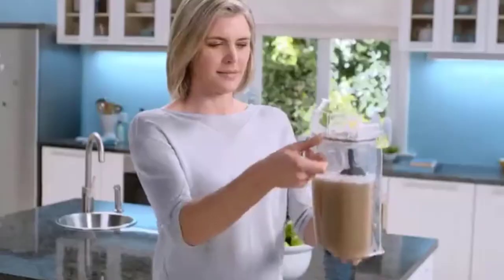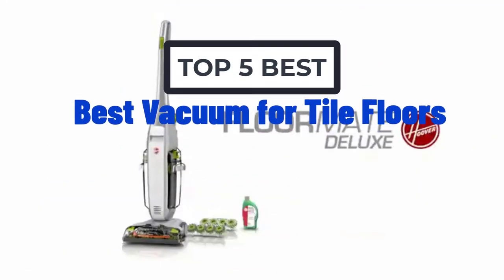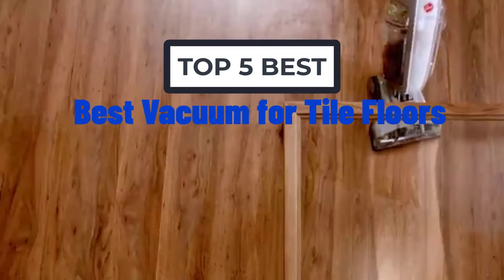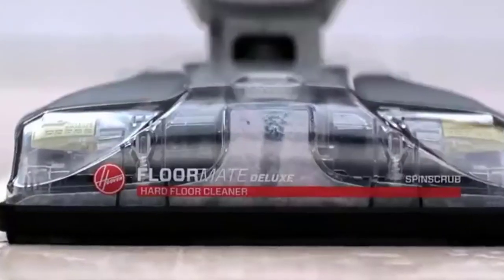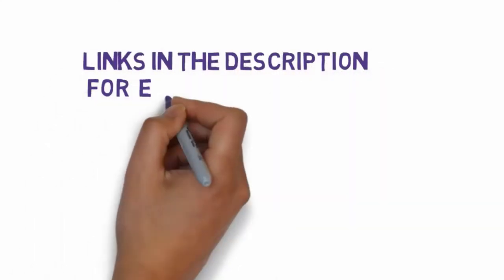Hi, welcome to my video. Today I will help you choose the five best vacuums for tile floors on the market. I have made this list based on my personal research, trying to rank them based on price, quality, and more. I have included links in the description, so make sure you check those out to see which one is in your budget range.